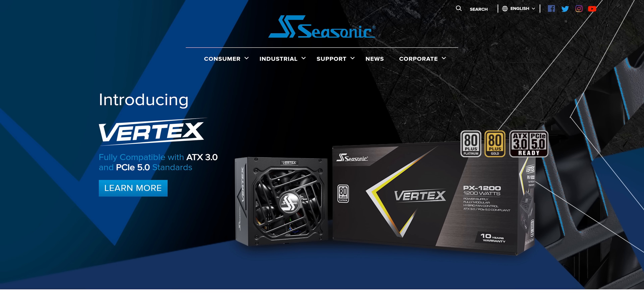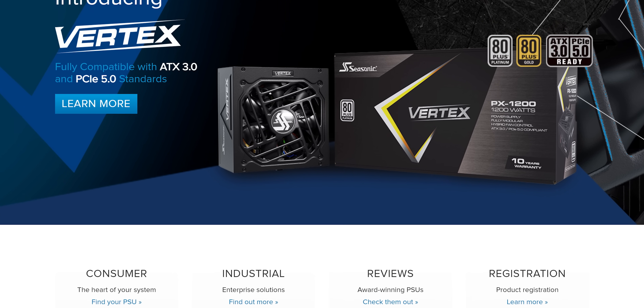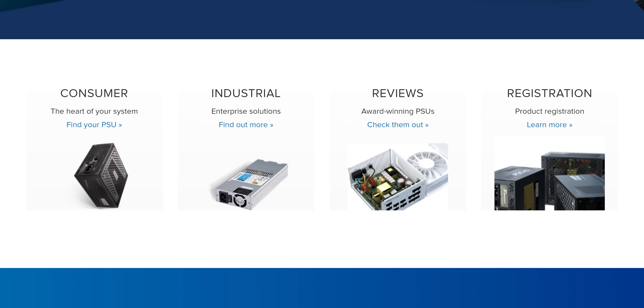And from our sponsor, Seasonic. If you're in need of a power supply, look no further. Seasonic offers high-quality power supplies with a variety of options for any build. Learn more at Seasonic.com.